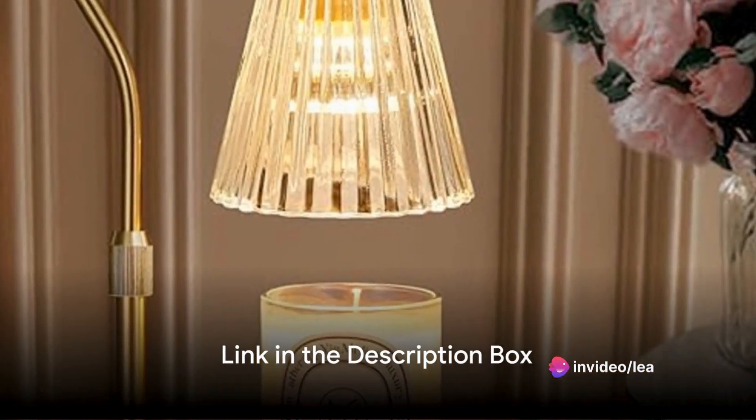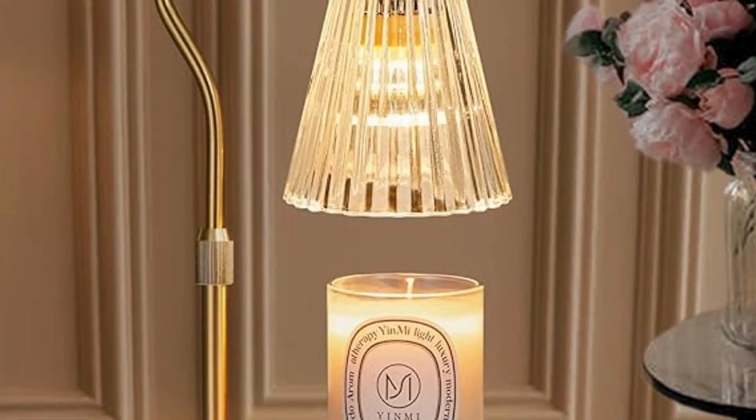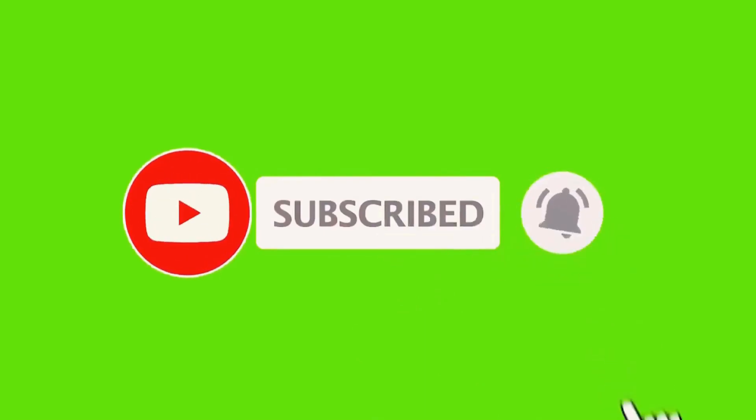You can find this candle warmer lamp on Amazon with the link in the description box. More home decor and trivia like this on House for Everythings. Don't forget to like this video and subscribe to this channel for more.